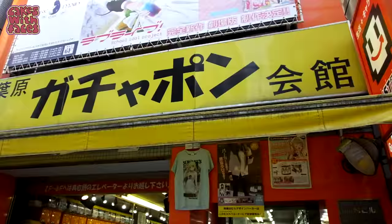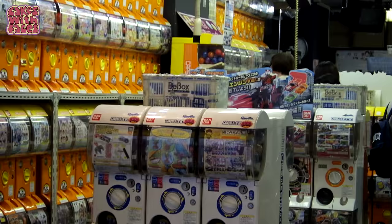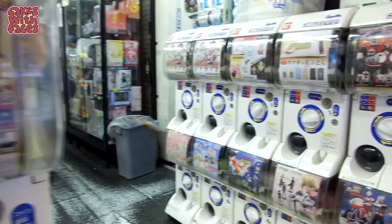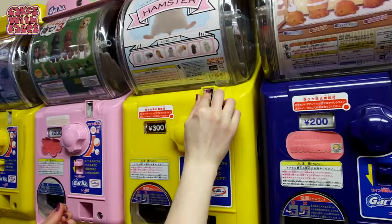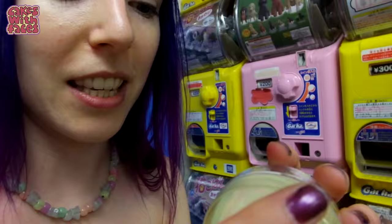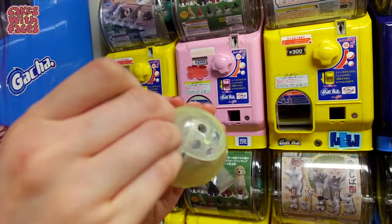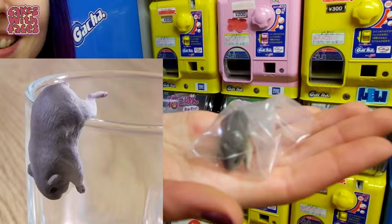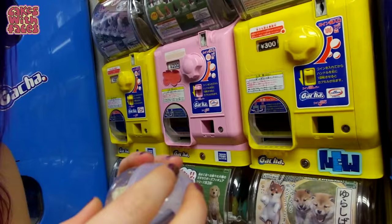We found a whole shop full of gachapon. Look, I found hamsters! Which one will I get? It's got a grey back — I think he's that one. They're all nice, so I just hope I don't get the same one. Which one is it? It's the one with the red apple. Oh, it's cute!